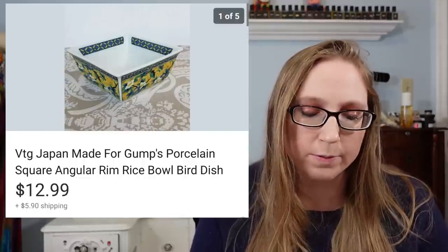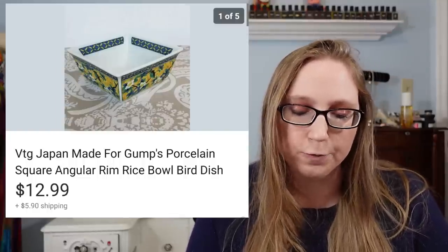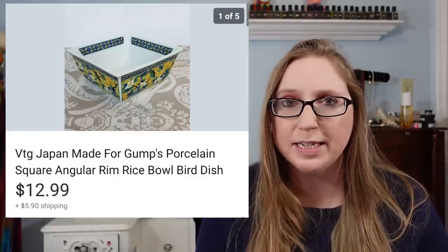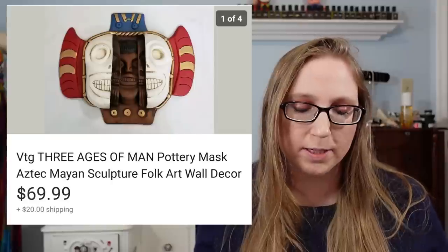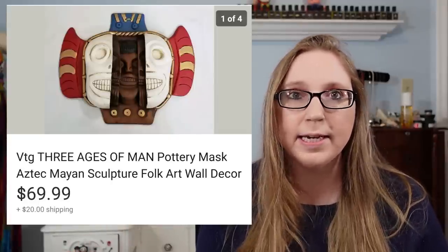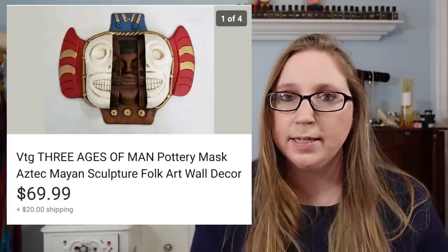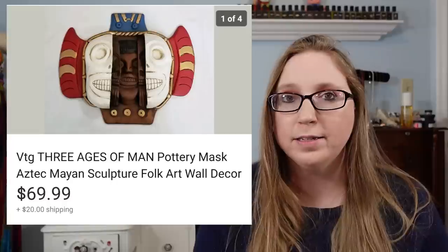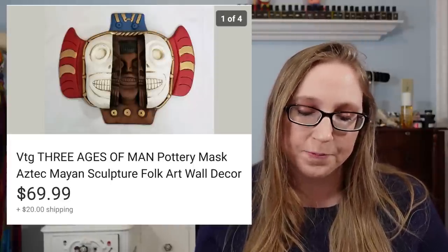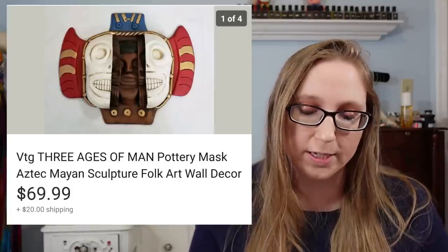Next was a vintage little square rice bowl by a company called Gumps. That sold for $12.99. I got it at a yard sale and think I paid 50 cents, maybe a quarter. The next thing I got from Goodwill was a really awesome piece of pottery wall art depicting the three ages of man. That sold for $69.99. I'm pretty sure I spent about $10 for it at Goodwill — they had it priced kind of high, but I thought it was so unique, well-made, and interesting. It did take a while to sell, but it sold.